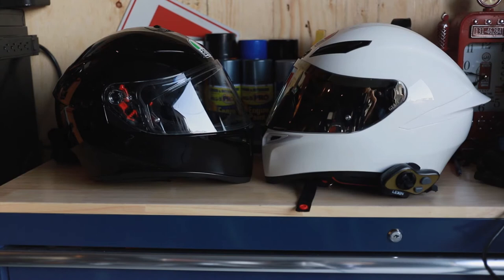On the left you have the AGV K3SV in Glossy Black and on the right is the K1 in Glossy White. I'm not sure if left or right is correct on camera, but I think you get which one is which. The K1 looks a lot more aggressive. The K3 doesn't have a shield on it yet, but I like the K3 for nighttime — I'm leaving the clear shield on it. It's a great helmet for nighttime where it magnifies the view and gives you better vision.